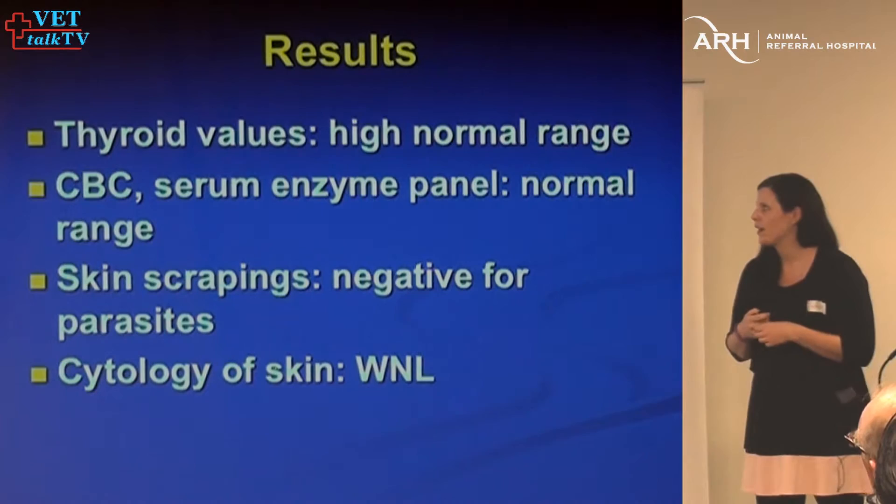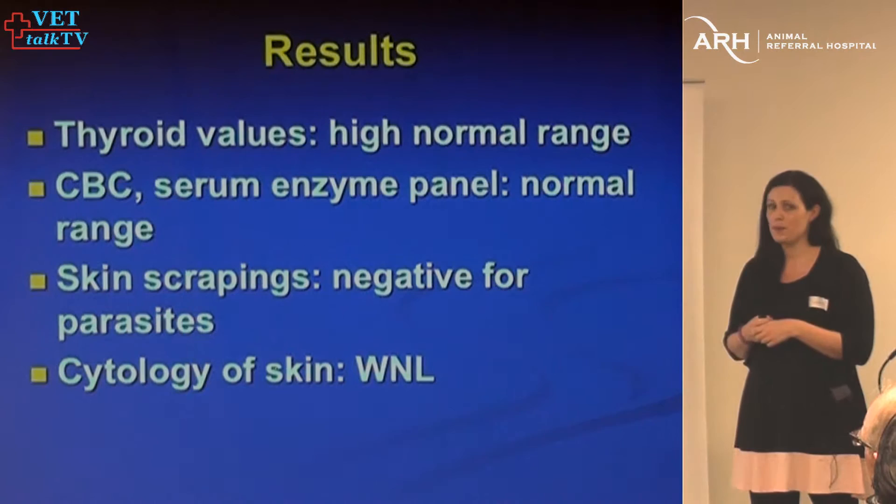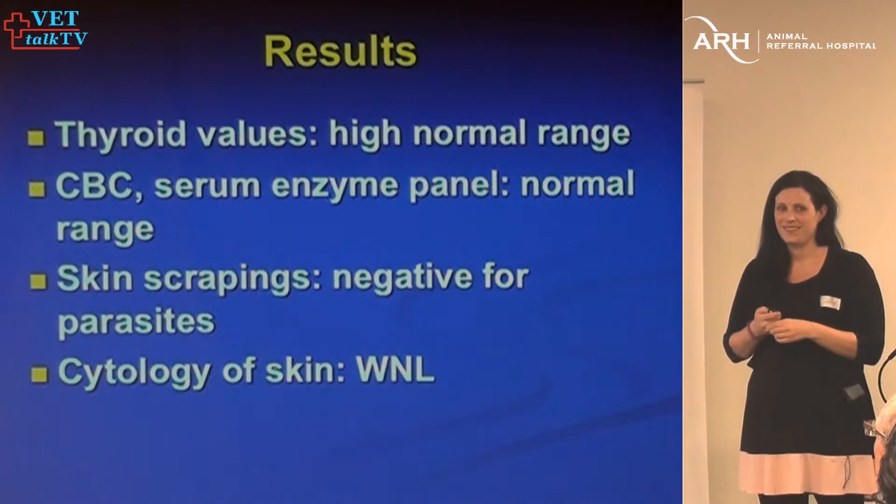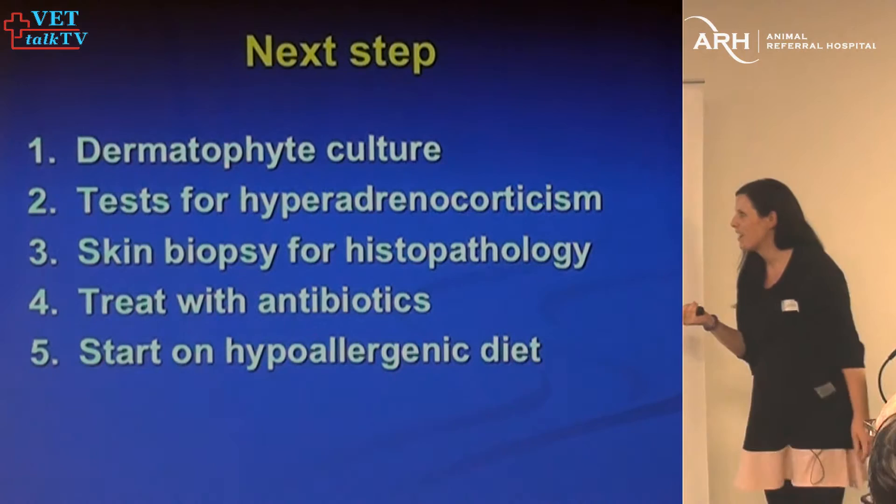The test results: thyroid values were high normal, so not hypothyroid. The rest of the bloodwork was pretty unremarkable, skin scrapings were negative, and cytology was pretty unremarkable. The next diagnostic test should be a skin biopsy.